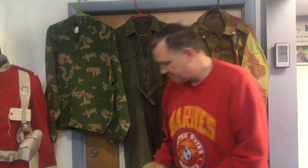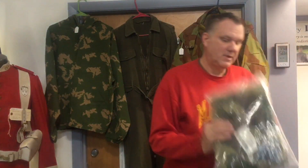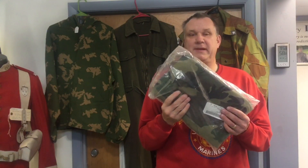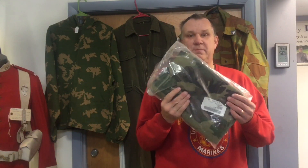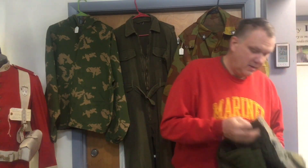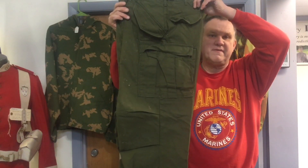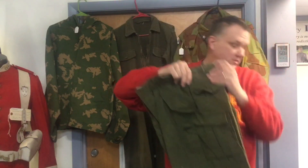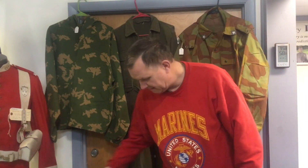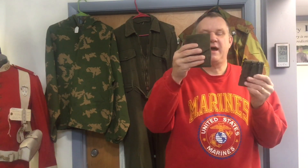We picked up a nice Afghan War — excuse me, Soviet — boonie cap, and a brand new bivy for the modular sleeping system in woodland camouflage. We also picked up a couple pairs of the green M56 cold weather trousers and some Vietnam-era 1911 ammo pouches.